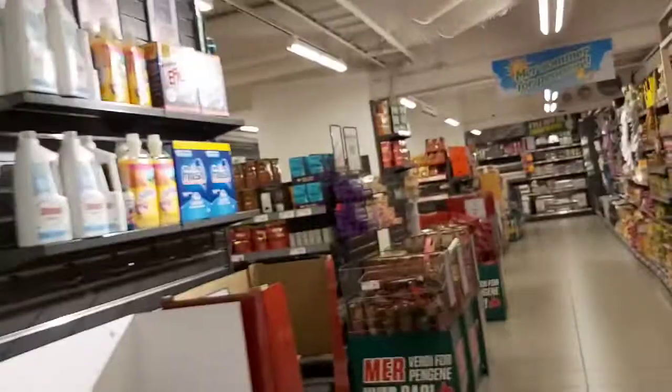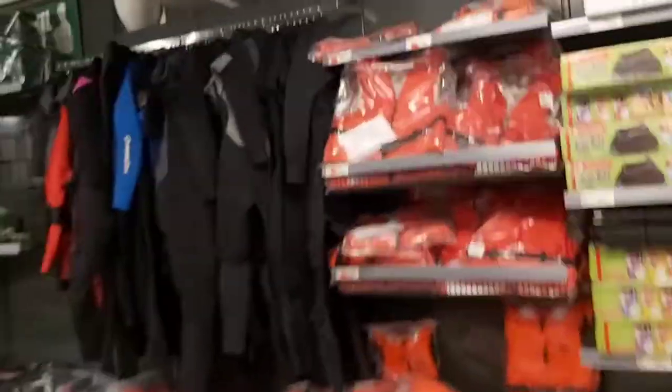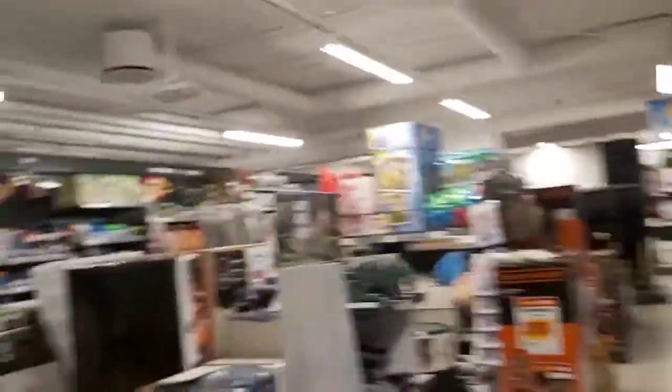Sometimes some of the material I am buying, I cannot take video of because in some shops they are not allowing us. So it's a nice step for you guys. I have bought some clothes for changing my room.